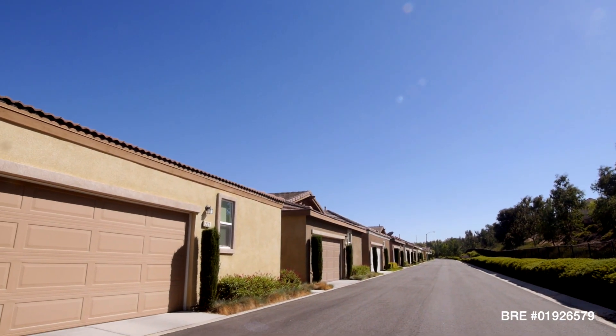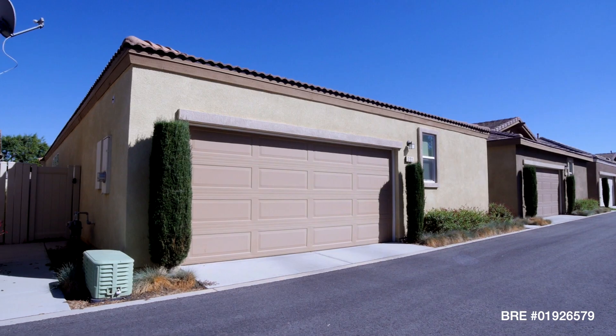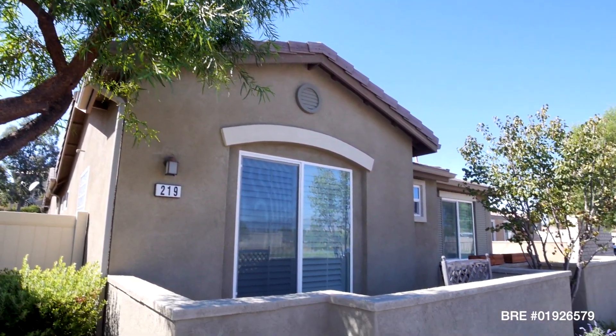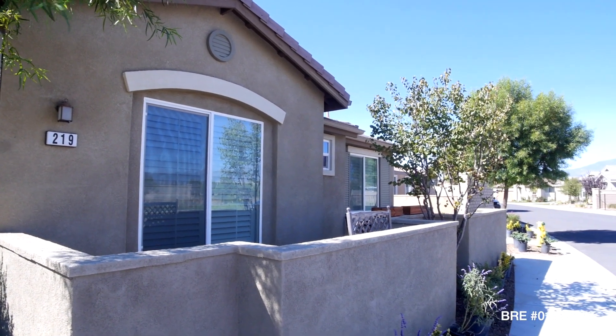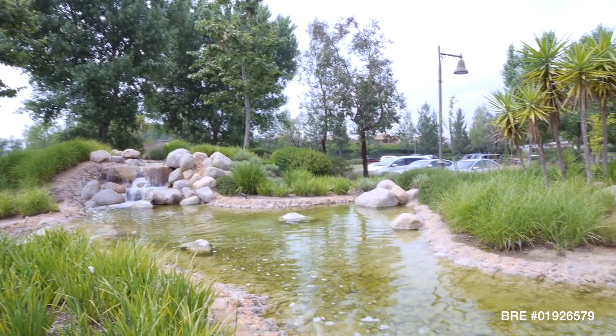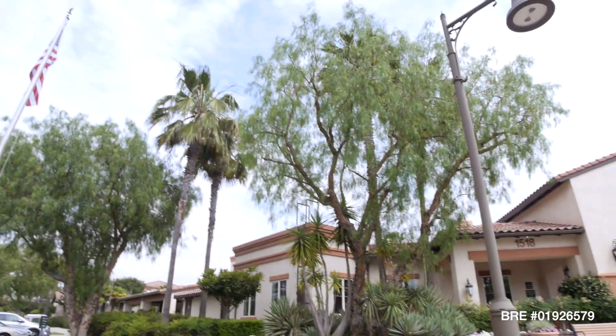The garage is a spacious two-car design with finished drywall. The home also includes a dual-zoned HVAC system with whole-house air filtration, all located in the highly desirable Four Seasons 55 and older gated community.